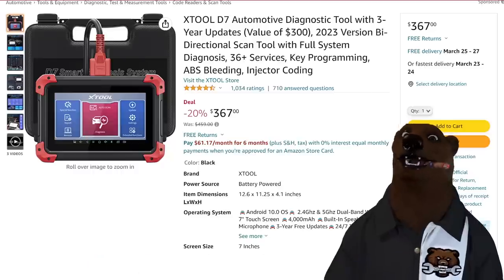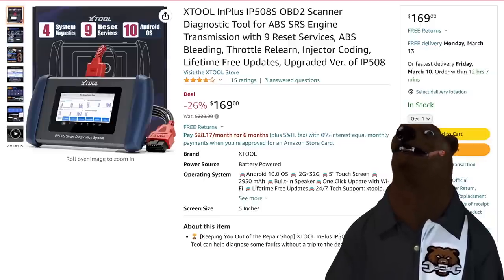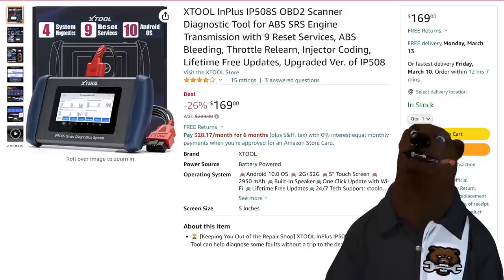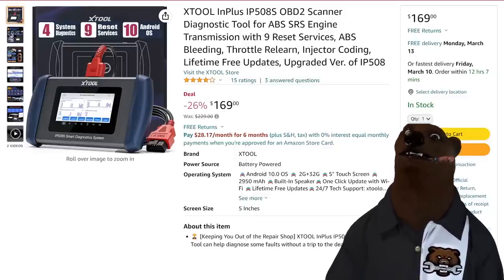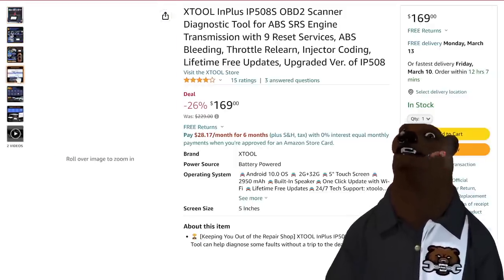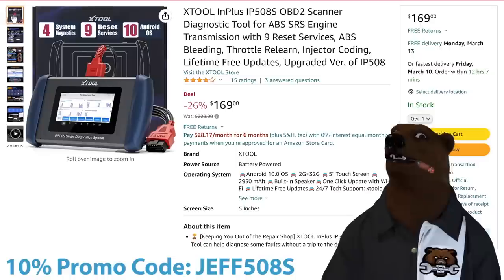That one is on sale, and I'm going to have coupon codes that are going to knock these off 5% to 10% or even more — listed down below along with the links. So not only is it on sale, but we got a coupon code that'll take it even lower. Next up, we've got the Xtool IP508S. This is more of your prosumer kind of reader. You've got nine resets, ABS bleeding, throttle relearn, injector coding, lifetime free updates — you're looking at $169. It's not going to do quite all the same functions as the bigger one.